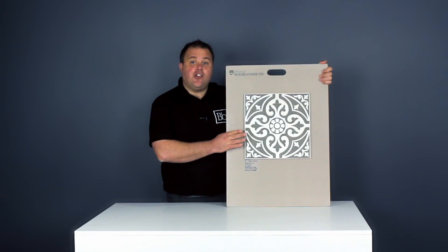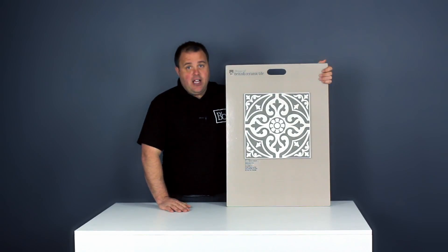These floor tiles are made from ceramic yet have a satin finish, and the grey colour is ideal for adding a neutral shade to your bathroom.